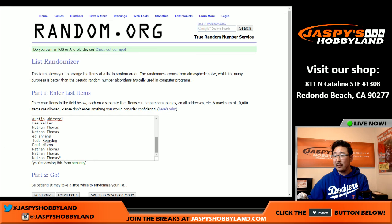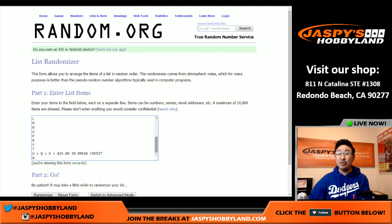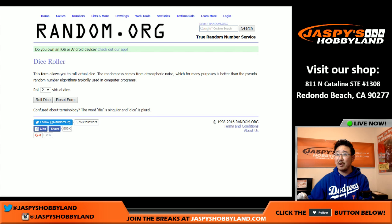Big thanks to these folks for getting in on the action. And there are all the letters right there. The UQV spot also gets $25 in break credits — you'll automatically get $25 in break credit before the break even happens.